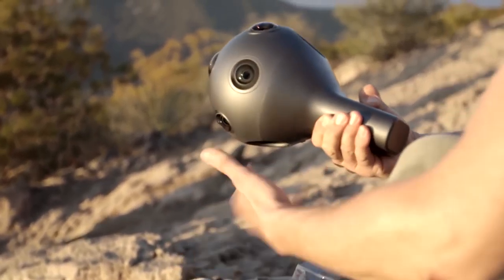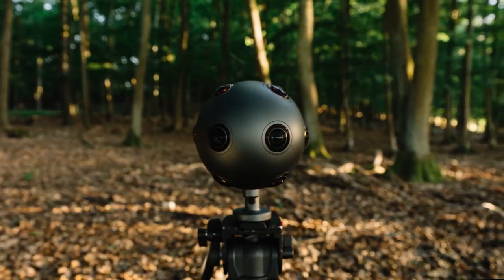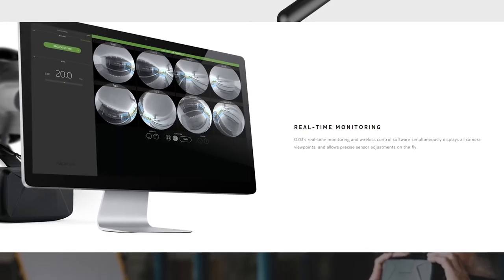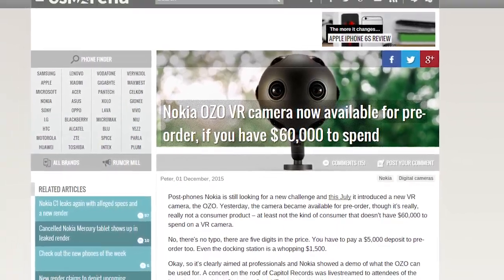Back in July, we reported on Nokia's OZO Advanced VR camera. Just a refresher — it's a 360-degree camera with 8 image sensors and 8 microphones. The camera uses a global shutter for each sensor, which pretty much eliminates distortion from quick motions. It also comes with software to preview the 3D footage in real time. Yesterday, Nokia announced at its event in LA that the camera will cost $60,000. Yep, 60 Gs.